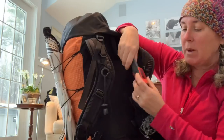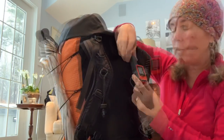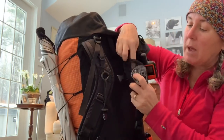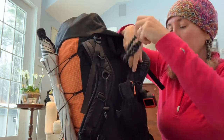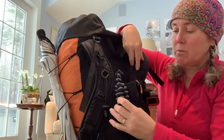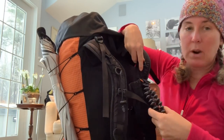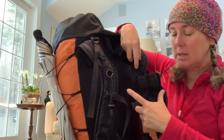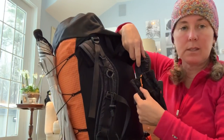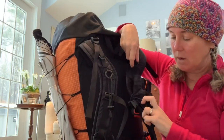I have my Garmin inReach Mini. I have this pouch — I believe it's from Z-Packs — which has my headphones in it. Right now it has my GorillaPod, which will probably just hang off my sternum strap, and my cell phone will go in here so it's easy to get to along with any other odds and ends I need for the day.